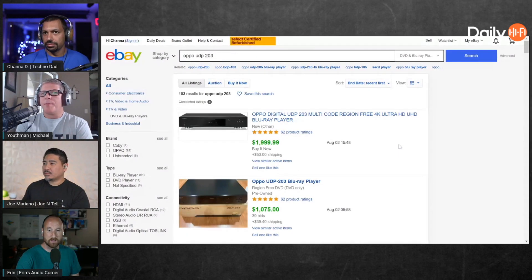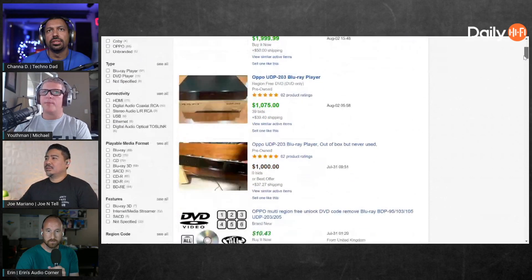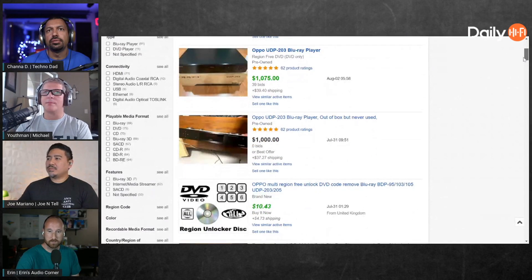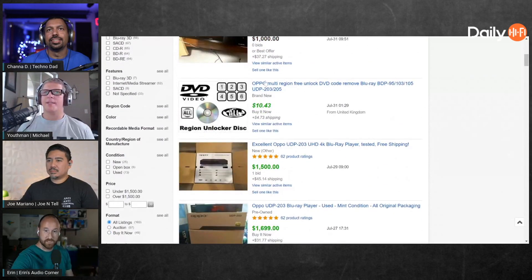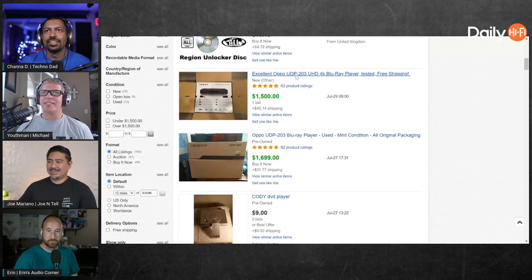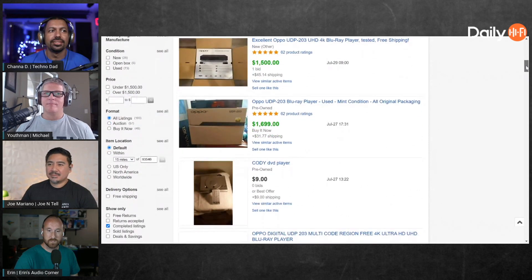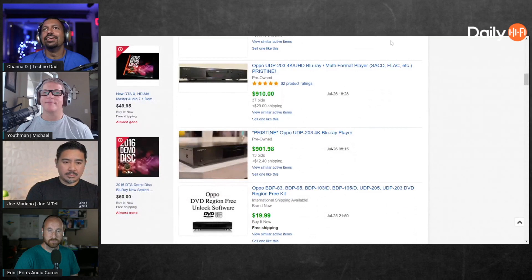Damn, two grand! Look at that — region free, brand new, two grand. That's crazy! So what you need to do is buy that ten-dollar region-free unlock and then sell it for ten bucks more and increase your margins by like three or four hundred dollars. Look — 'new other, player tested, used mint' — $1,700. Wow, that's crazy. Like twelve of them when they went out of business!